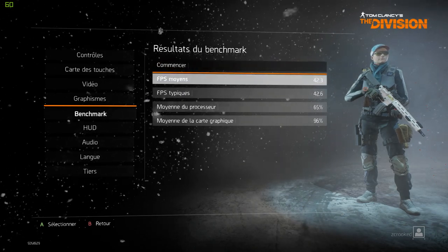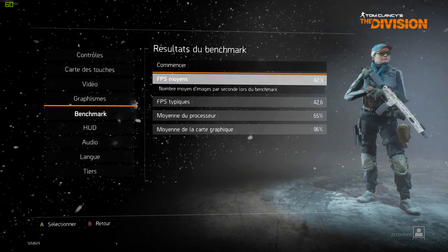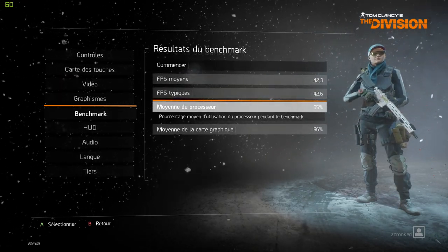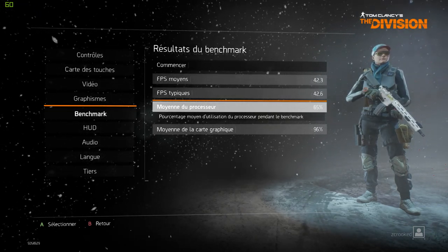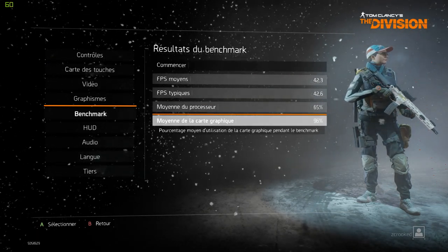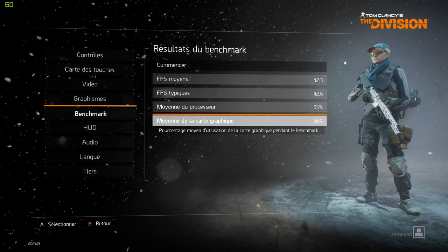I get an average of 42.3 FPS. The average usage of my processor was 65%, so I am not limited by my CPU. And the GTX 1060 Founders Edition maxed out at 96%.